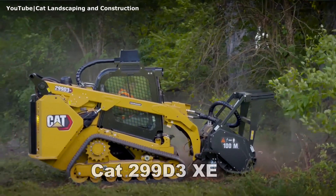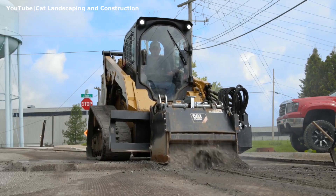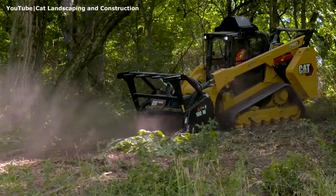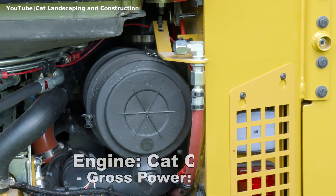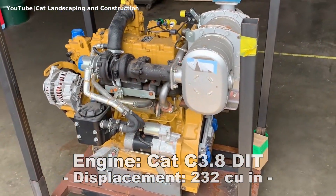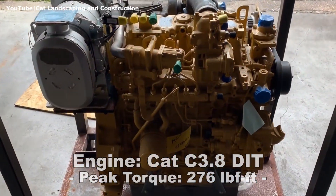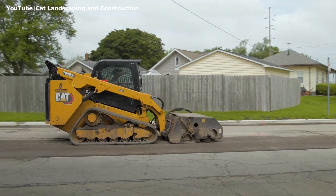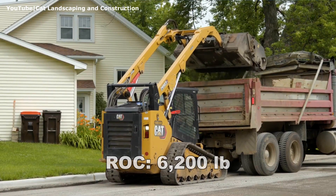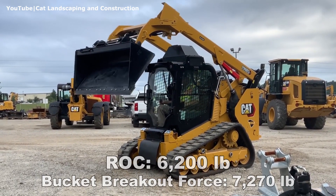Number 3: Cat 299 D3 XE Land Management. This CTL provides maximum performance for top tool productivity in a wide range of underfoot conditions and applications. It is powered by the impressive 110hp turbocharged diesel which has a displacement of 232 cubic inches and produces 276 foot-pounds of torque. The Cat 299 D3 XE has a rated operating capacity of 6200 pounds at 50% of the tipping load and a bucket breakout force of almost 7300 pounds with the foundry bucket.